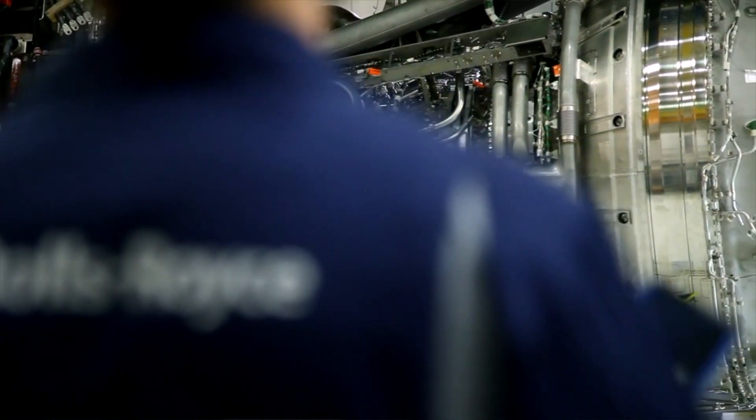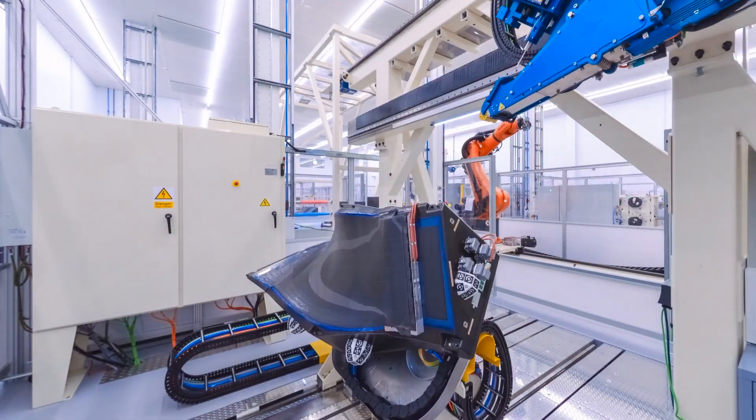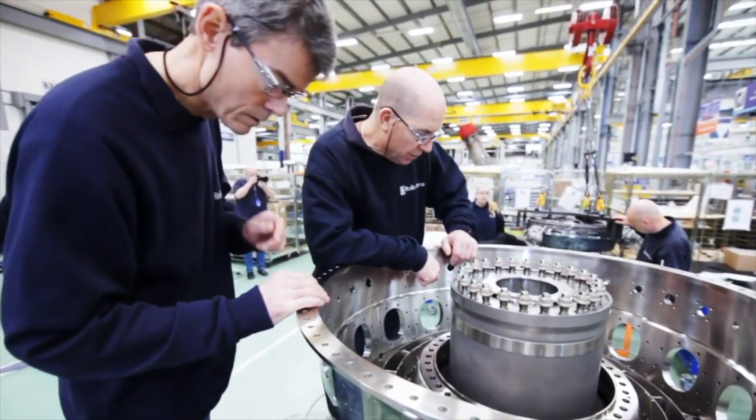The Ultrafan demonstrator is the latest in a series of technology proving programmes that Rolls-Royce is engaged in. We've run demonstrators called Alps, Alexis, Advance 3, and others, each bringing together an element of the technology that will eventually form part of Ultrafan. That might be a composite fan system, lean burn combustion, or a high temperature, high pressure capable core — all sub-elements that come together into Ultrafan to give us a super efficient engine at the end of this decade and into the next.